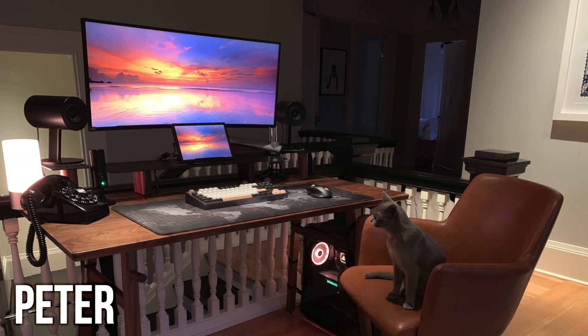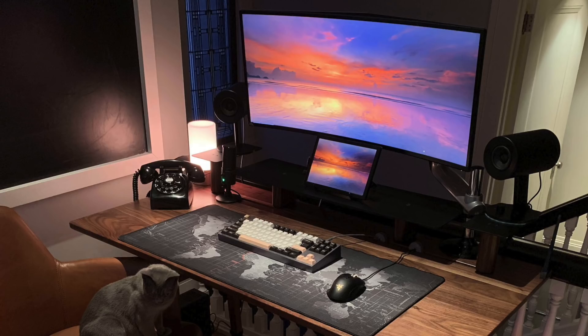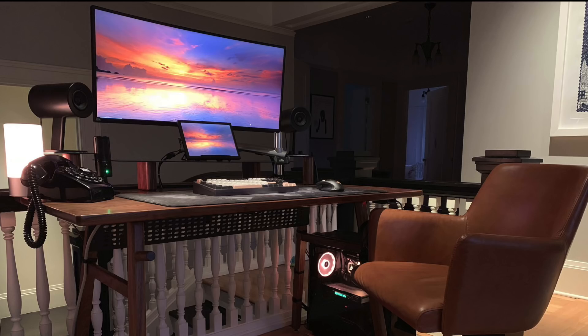First, we have Peter, and this is just a classy looking setup. This is in a really nice looking room, and the way he has it all come together, it's just elegant. He does have two displays. The primary one is a 34-inch Alienware Ultrawide, and the one underneath is a secondary mini monitor — a 2K 10.1-inch Electro Display. Little portable ones like this that run over USB and stuff. They're pretty cool.